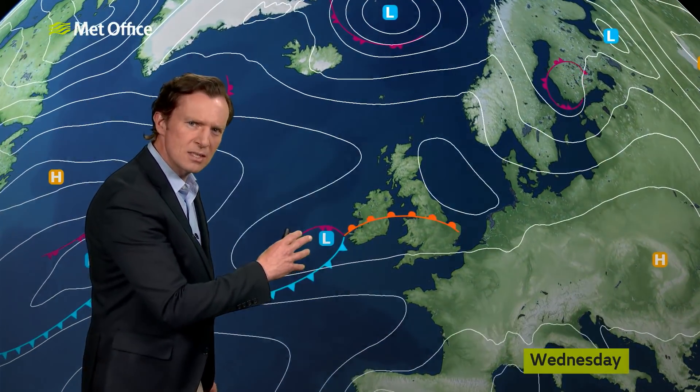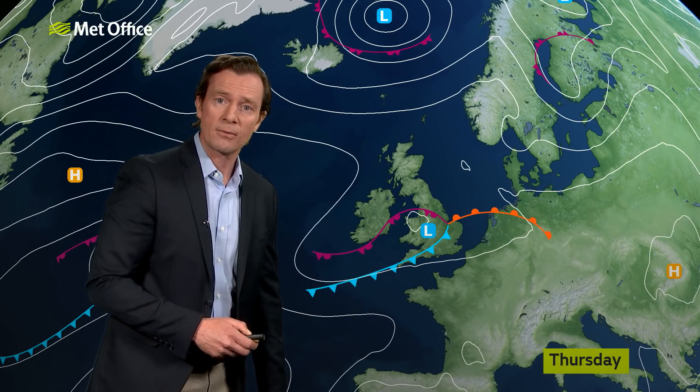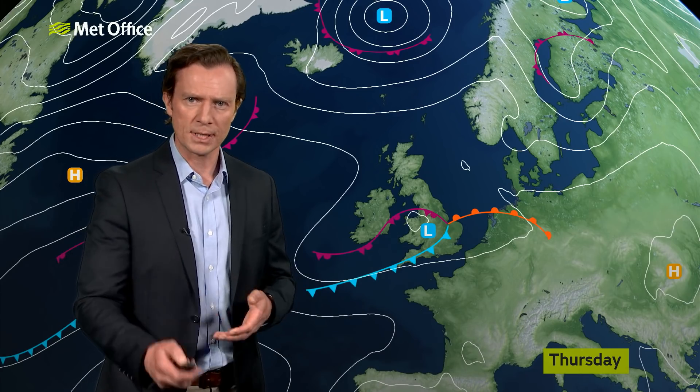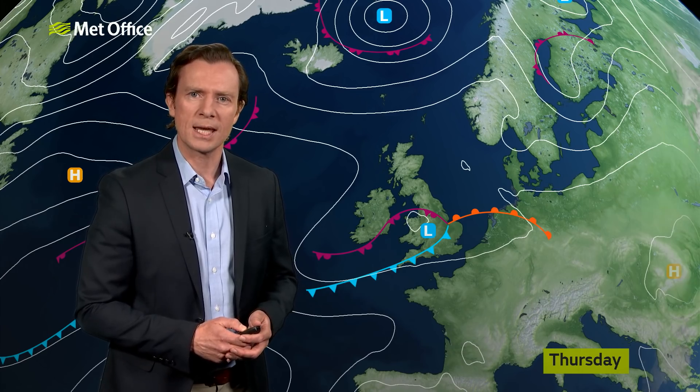That scoots away, and then something pretty similar looks like following through Wednesday and Thursday. But it's this one that there's a bit of uncertainty about. For the reasons behind that, we need to take a look at the bigger picture and the here and now.